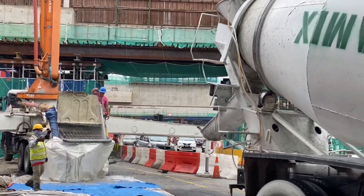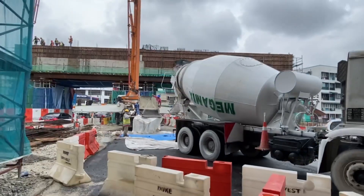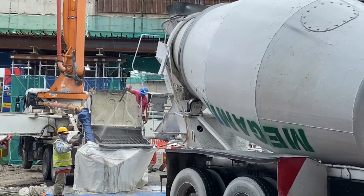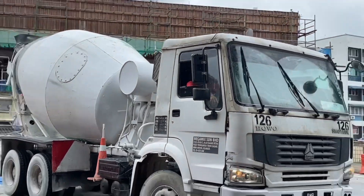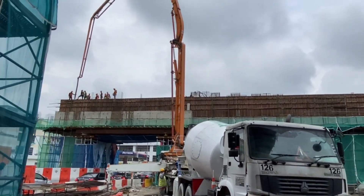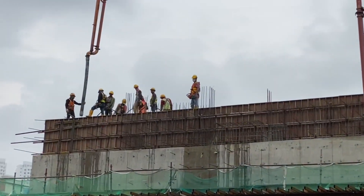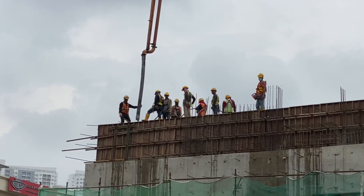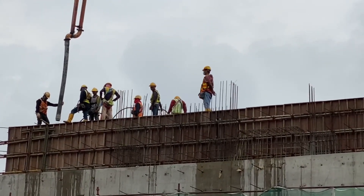Guys, that is the process. As you can see, they are cleaning the bucket over there, and then this mixer will be backing down that side, while the workers up there are continuing to vibrate or spread the concrete.